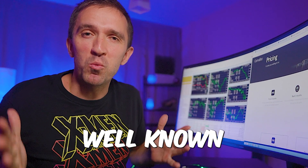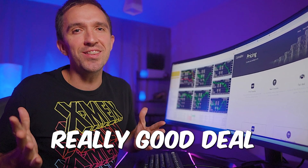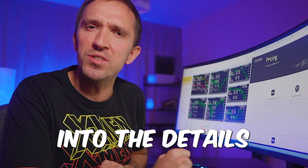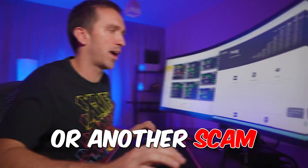KarinaBot is becoming well known because you only pay for it if you are profitable. That is a really good deal, especially if it's true that it makes an average of 3.9% monthly profit. Let's dive into the details and see if it is legit or another scam.